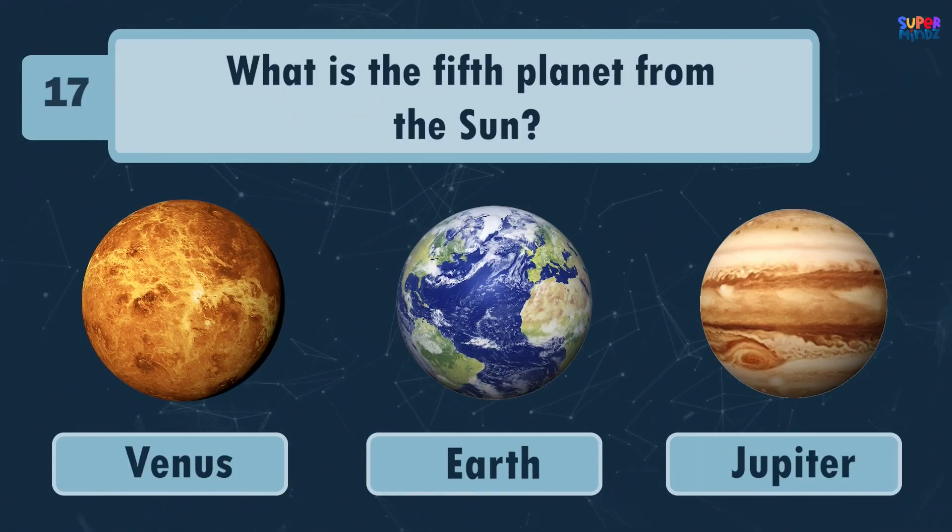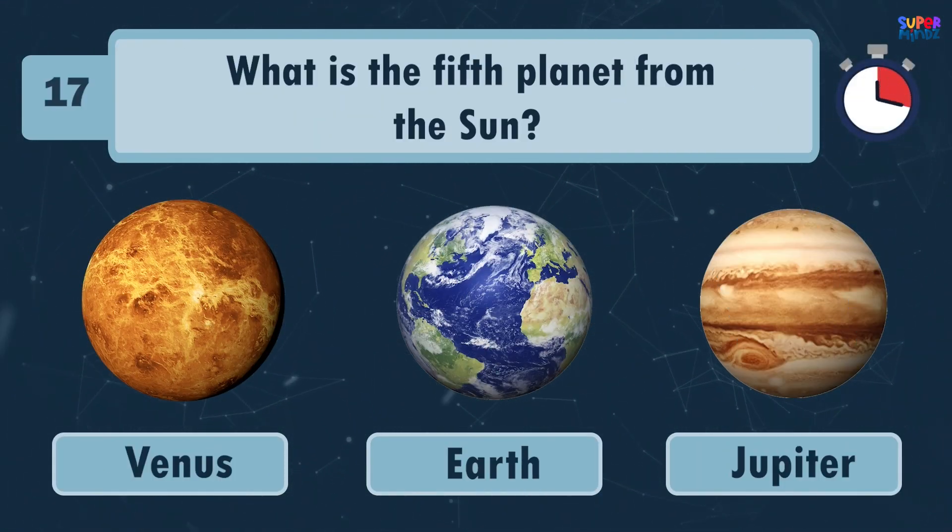Saturn! What is the fifth planet from the Sun? Jupiter!